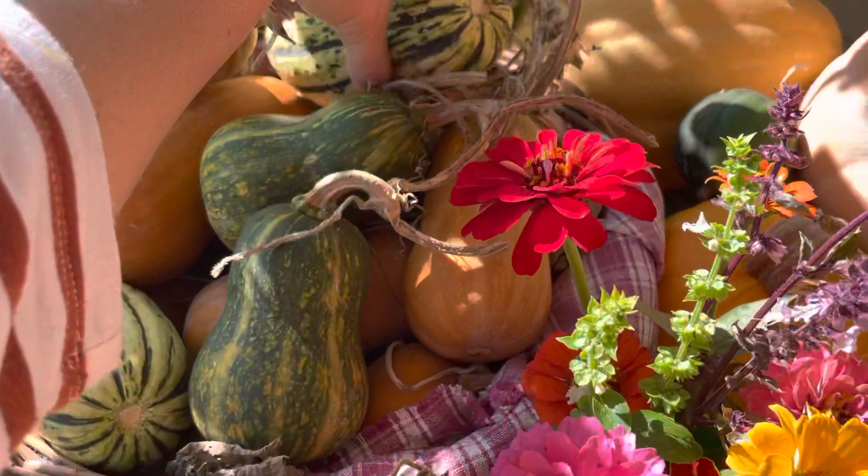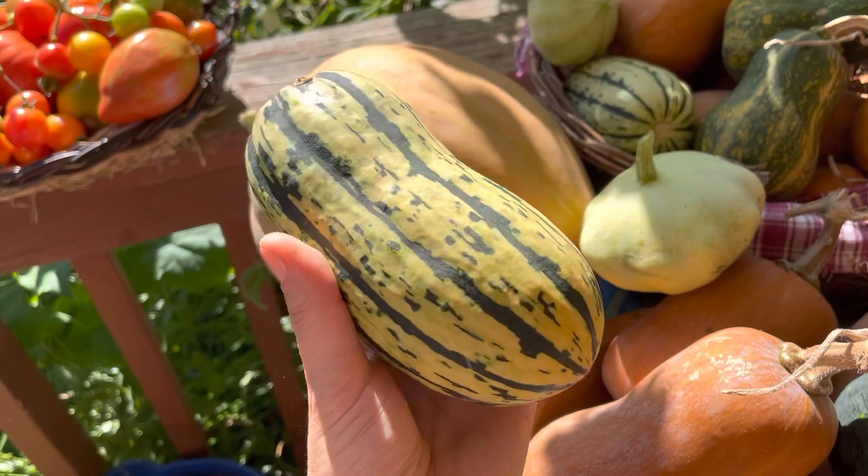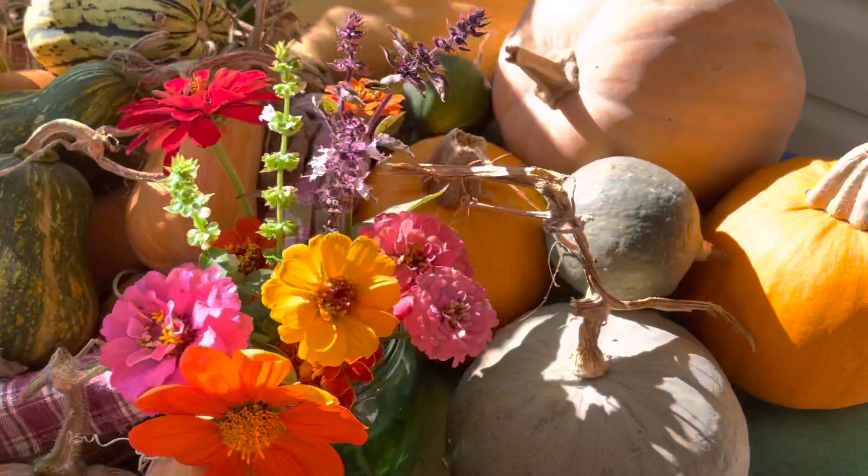There's delicata squash. This came off the vine a little too soon — that was my mistake. I went to put some cardboard underneath and it just snapped right off.